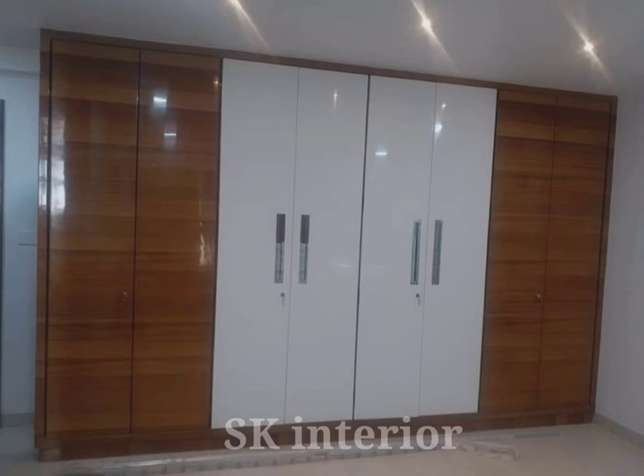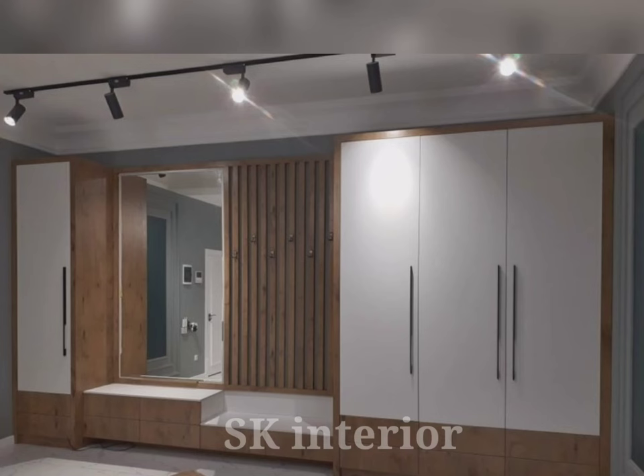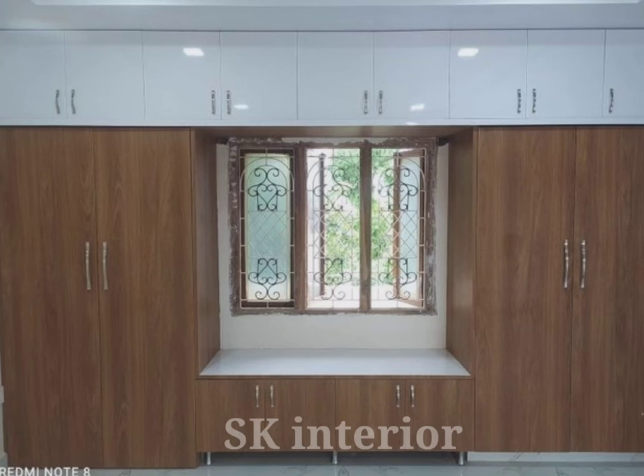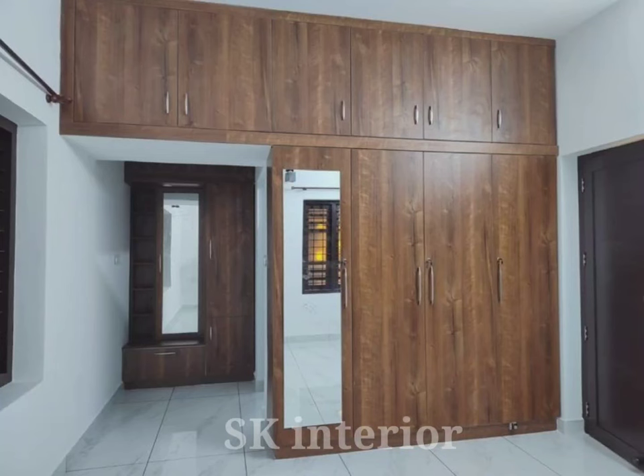Whatever size your bedroom, hinged door wardrobes allow easy and convenient access. Hinged door wardrobes will always bring value into your bedroom, and a well-designed hinged door wardrobe can give the bedroom a completely new look and feel, looking very latest and modern. Planning is key to the perfect hinged door wardrobe design for your bedroom.